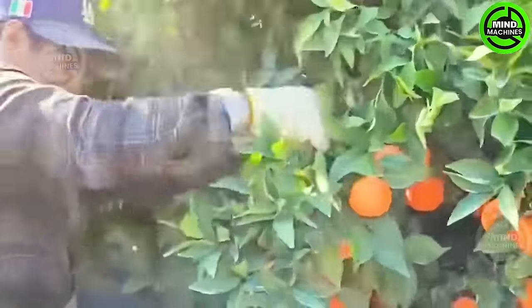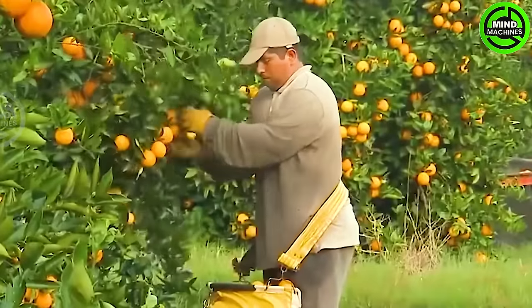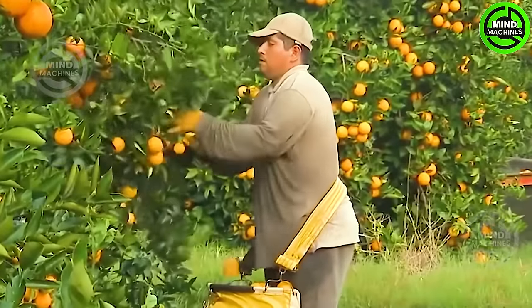Orange juice, with its delicious taste and a wealth of vital nutrients such as vitamin C, potassium, and antioxidants, is a popular choice appreciated for its refreshing taste and health benefits.